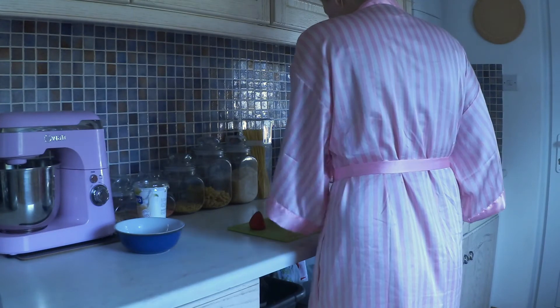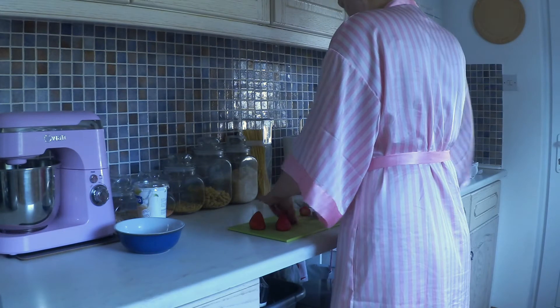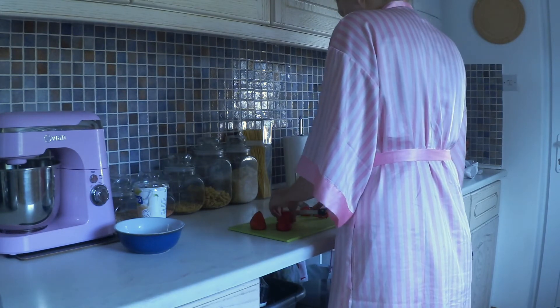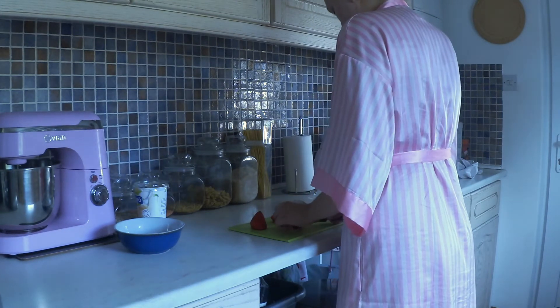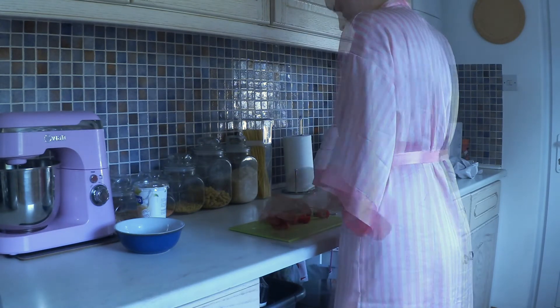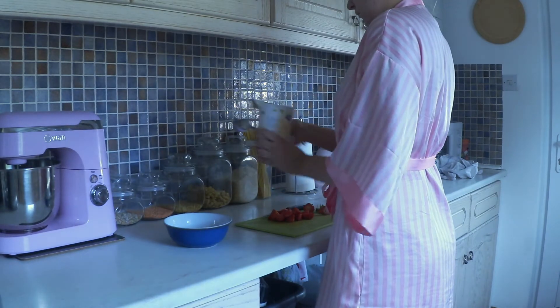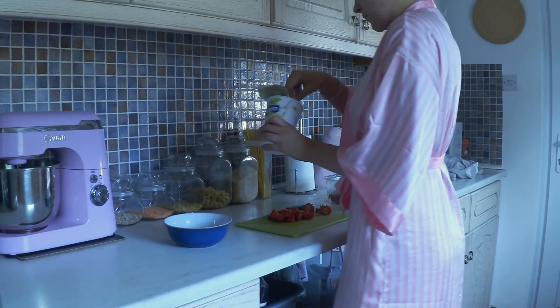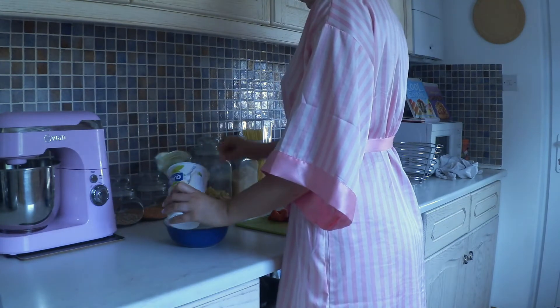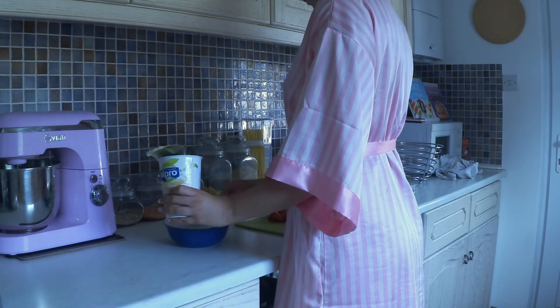Once I've tidied up my room I quickly head down to the kitchen because by this point I'm pretty hungry. I'm making myself a nice healthy breakfast — today I'm having my favourite vanilla soy yogurt from Alpro, about three and a half tablespoons in a bowl, with chopped strawberries, blueberries, and some granola sprinkled on top.